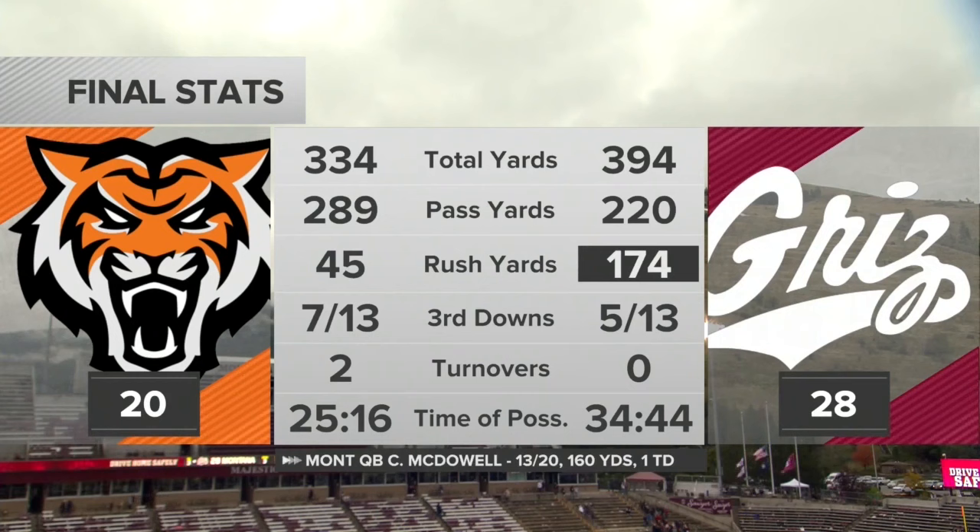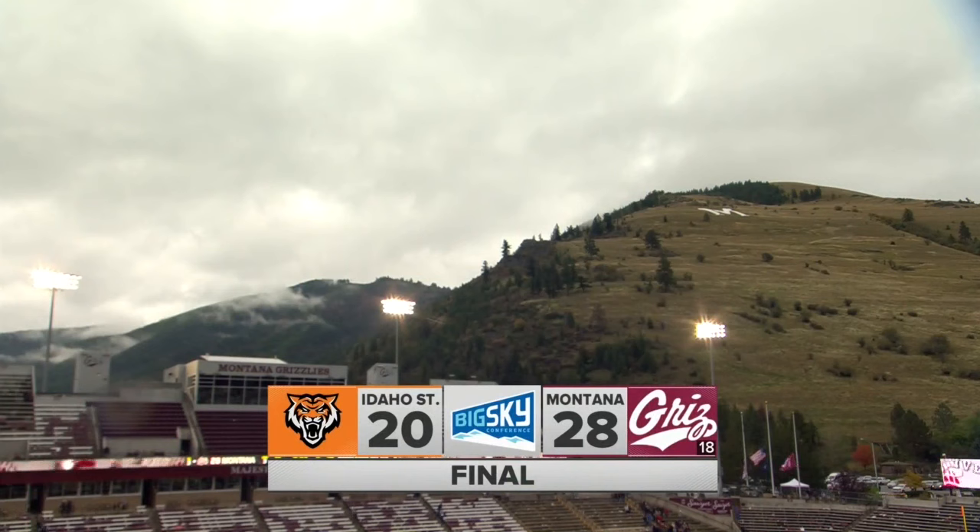Here's a look at the final stats: 334 total yards to 394 for Montana. Montana dominated in rushing yards, but Idaho State had the advantage in passing yards. Those two turnovers both led to points for Montana, and the Grizzlies had the advantage in time of possession. It's a 28-20 victory for the Montana Grizzlies. From Marty Morningweg, I'm Jay Cohn — that'll wrap it up from Washington Grizzlies Stadium.